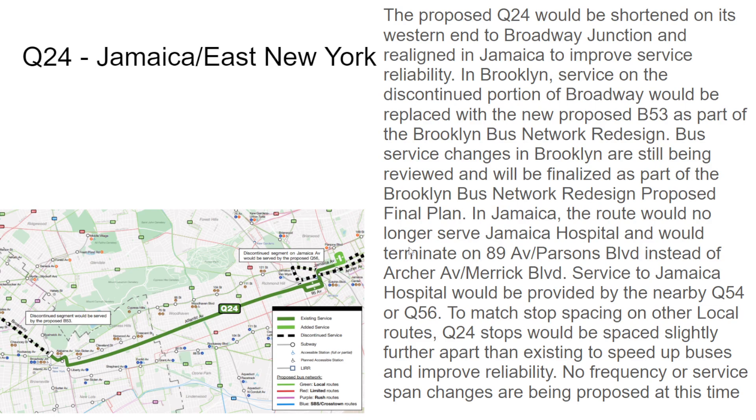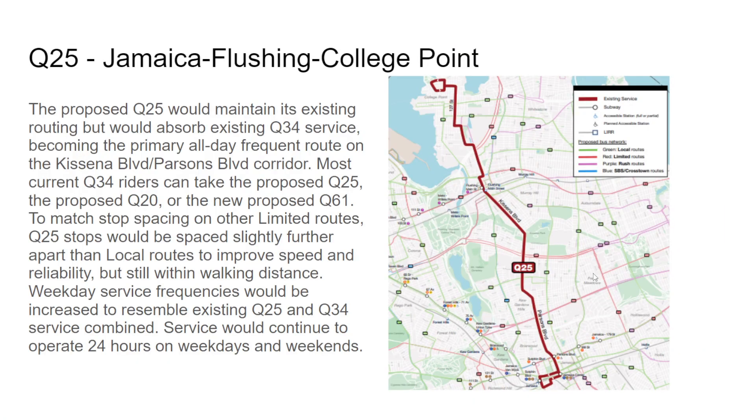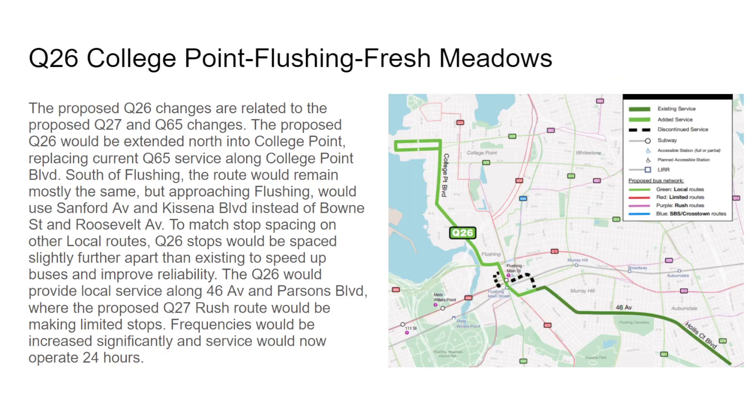Q25 routing would remain the same but weekday frequencies are increased to resemble the original Q25 and Q34 service combined. They probably have enough service already since they still have a limited service, but the frequency increase is proposed regardless.